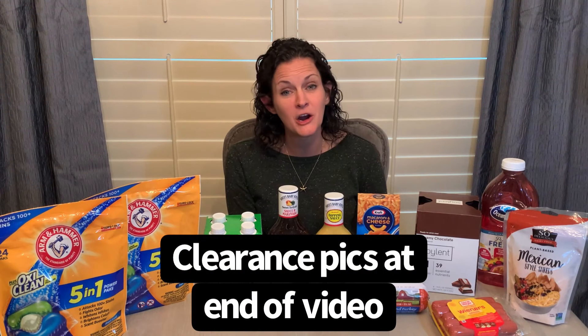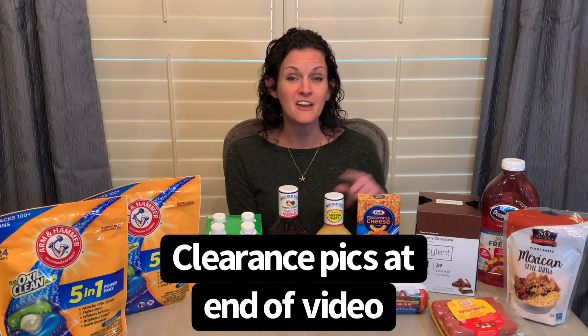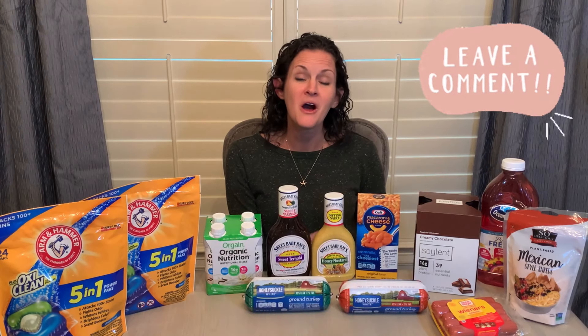Plus that $5 midweek moneymaker bonus I got back on Ibotta made everything less than $10 — and some of these items start out being $10 by themselves, so I thought it was a really good week over at Walmart. As always, stay tuned to the end of the video where I show you pictures of items I saw on clearance while I was in the store. If you have any questions on any of these deals, don't hesitate to drop me a comment down below. Hope you guys are having a great start to your week. Thanks!